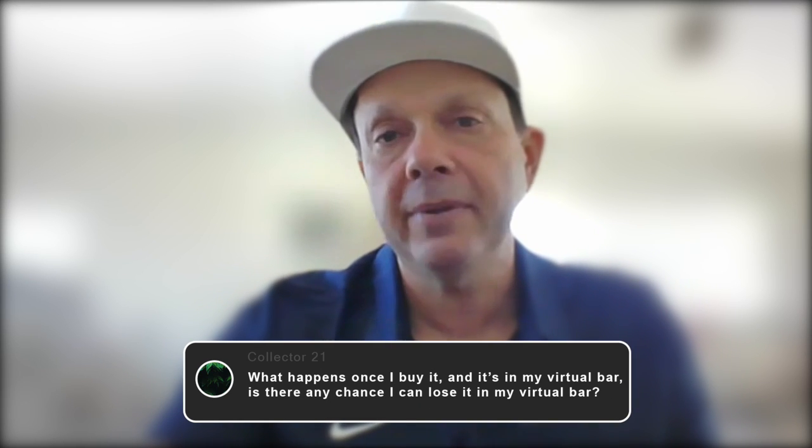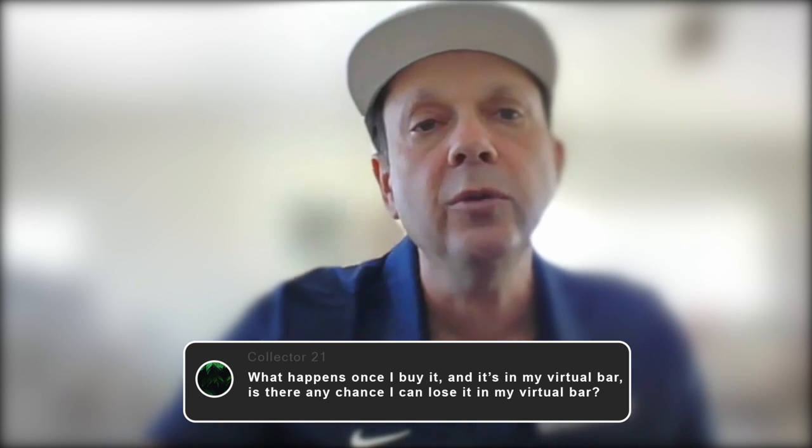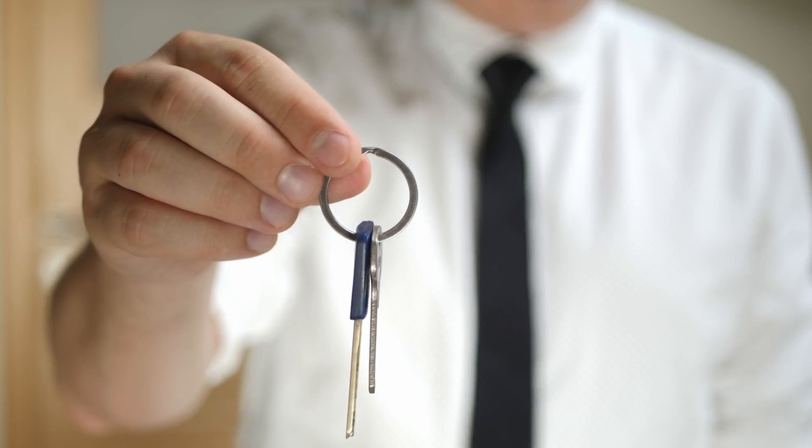What happens once I buy it and it's in my virtual bar — is there any chance I could lose it? The way we do it with Blockbar is set up so the chances of that happening are near to none. It comes down to us securing the assets within our website and we have fail-safe ways of making sure that doesn't get taken out of your wallet. Always want to make sure that if you are setting up a non-custodial wallet, your password seed phrase is on a piece of paper that you own. Your password is completely stored the same way you'd have something like a bank. You wouldn't give the keys to your house to someone, and you wouldn't give your password to an email to someone.